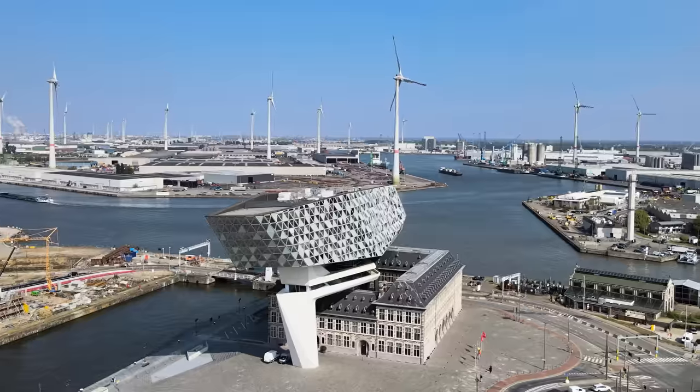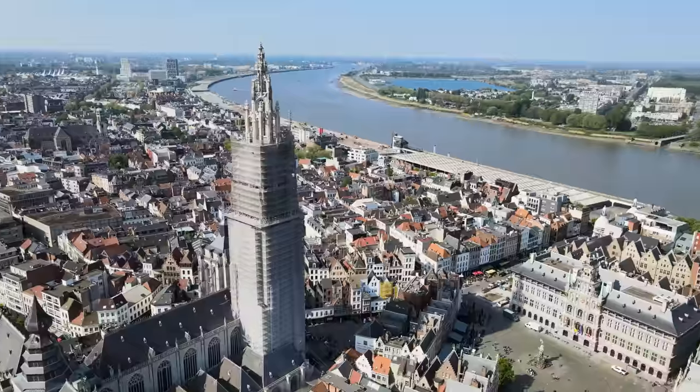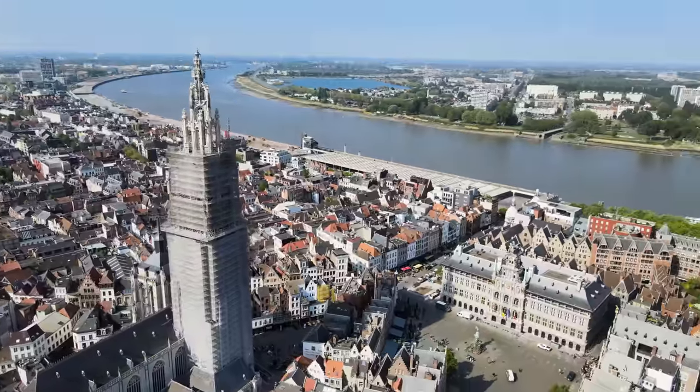We're about to show you the best of the city that is known as the diamond capital of the world. Welcome to Antwerp.